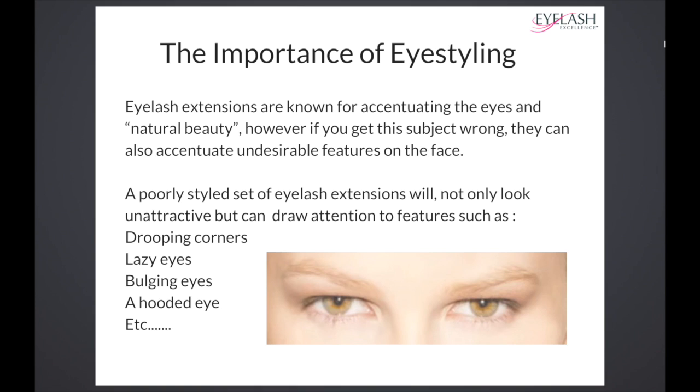There are a lot of things that go on on a client's face that might be what we call an undesirable feature. Therefore, we have to try our very best to disguise those features by the clever use of styling.